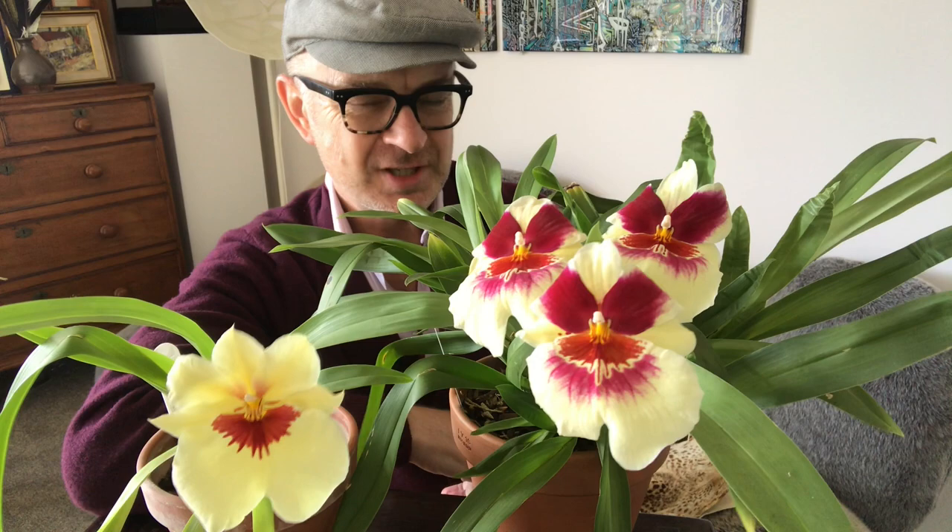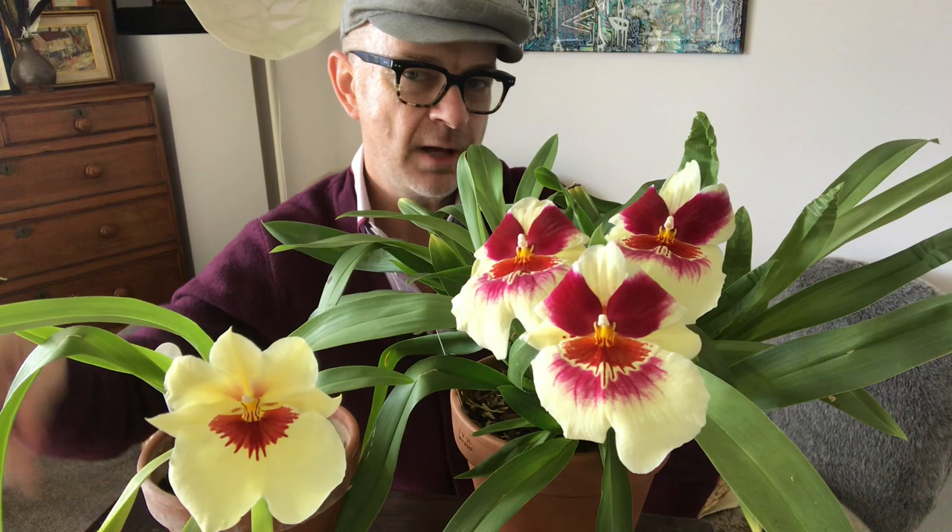Today — ta-da — it's Miltoniopsis flowering time. I have done a video about Miltoniopsis care which I will link below, but I wanted to just tell you the story of this one.